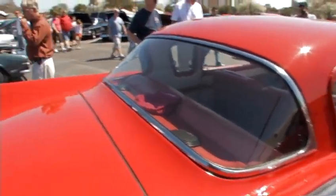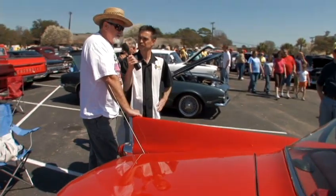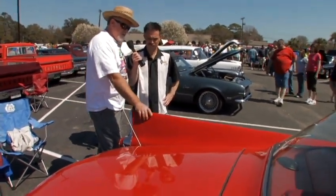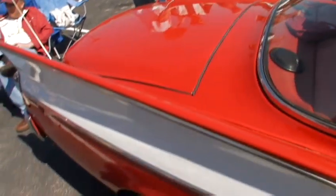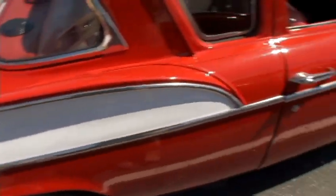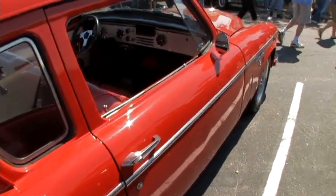I love the lines. I like the Fin Hawks myself. The '57 to '61 was a Fin Hawk, and these fins were actually bolt-on, believe it or not. They used the same body from '53 to '61, and I just love the lines of it.